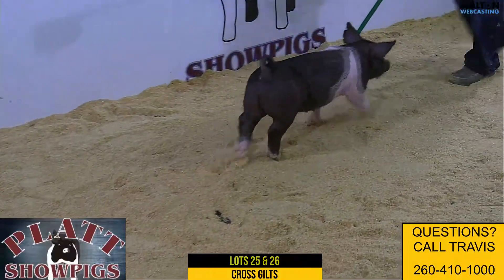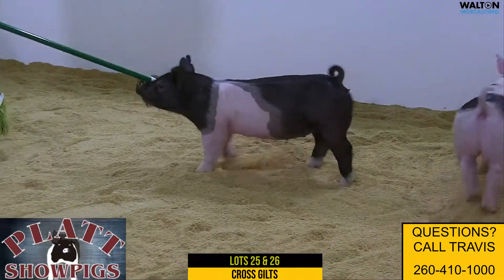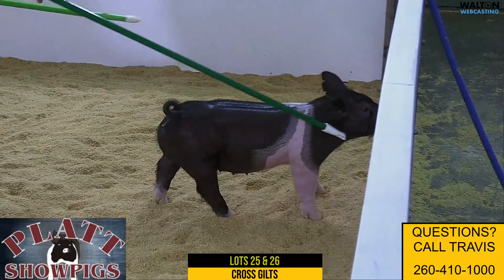Heavy skeleton, kind of a gilt with a very immature kind of a look. Feet and legs are good. One that's square coming, square going — one that gives you an immature enough kind of a look, but still has that shape and muscle. Proportions are good, and I think a gilt that has a very high ceiling.